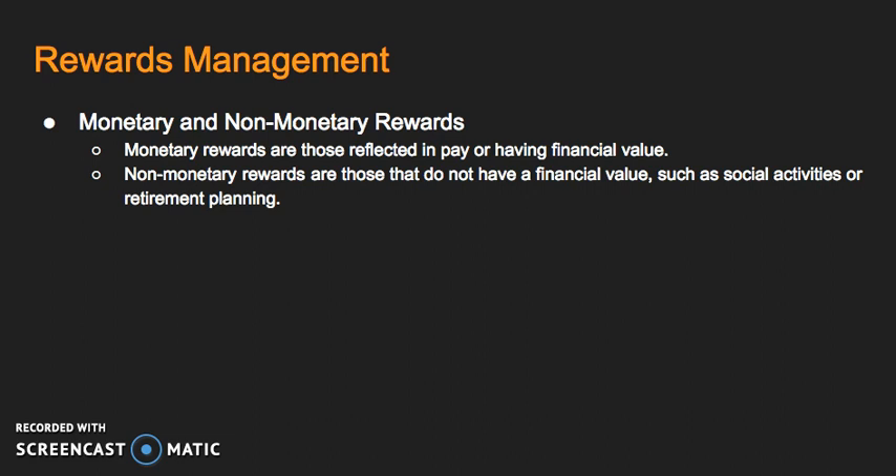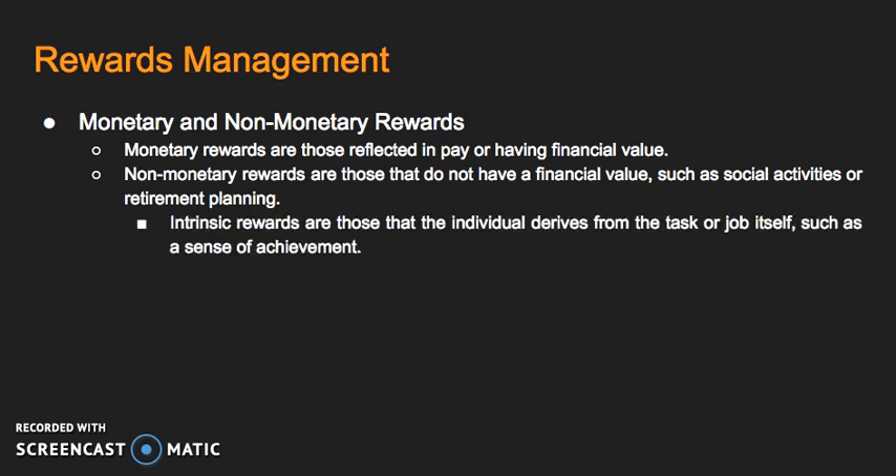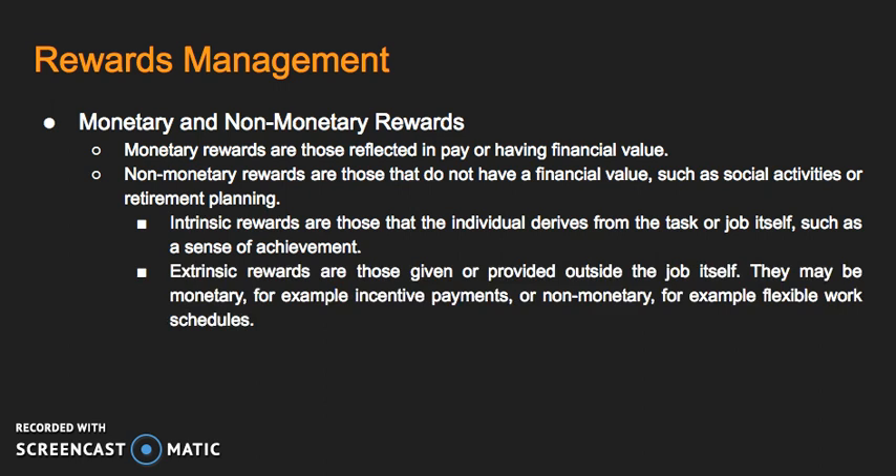Within monetary and non-monetary rewards, we've also got two more elements where they can both be intrinsic — rewards that the individual gets inside themselves from satisfaction of the job itself, a sense of achievement — or they can be extrinsic, which are rewards given or provided outside the job. These can be monetary, for example incentive payments, or non-monetary, for example flexible work schedules. So intrinsic rewards can really just be that you're happy with the job, done properly to a good standard, or it could be money or non-money rewards.